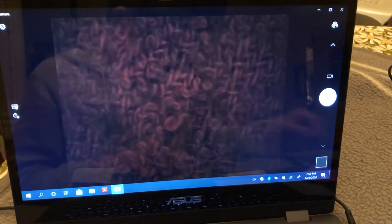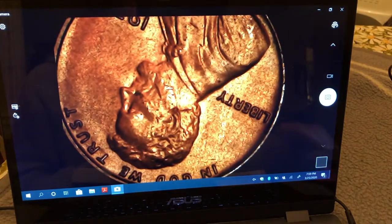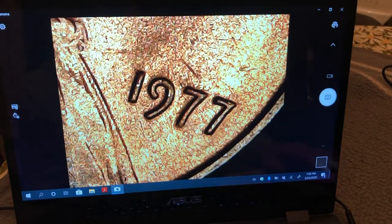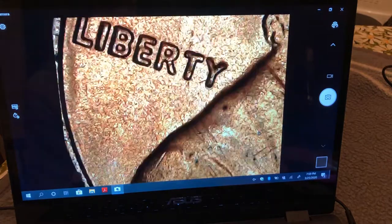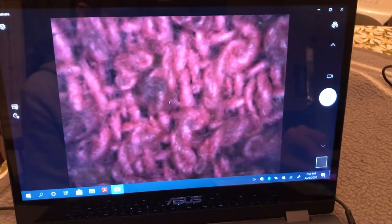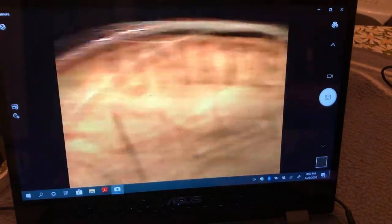This one will definitely look pretty good in the album. You can see it's struck pretty good, with a few minor details right there. No, I've had a lot of bag marks.